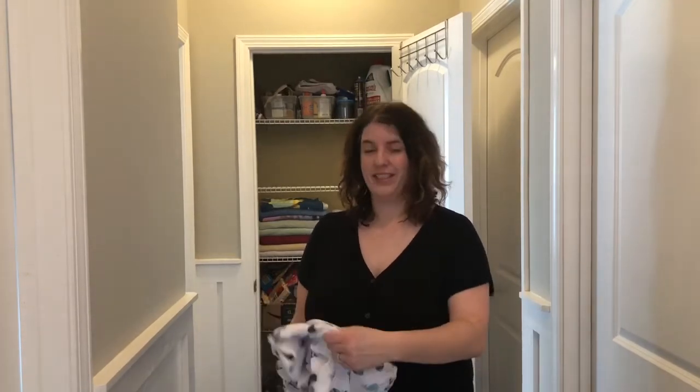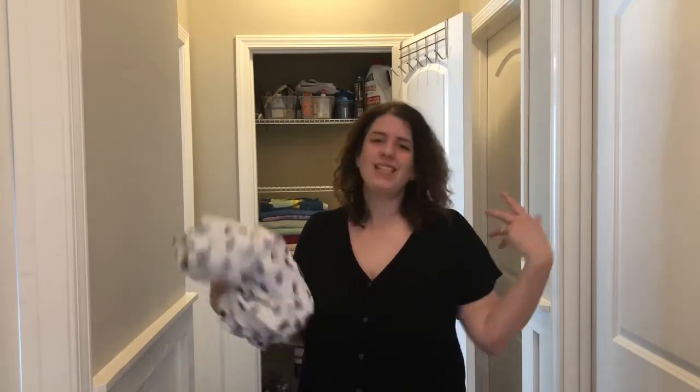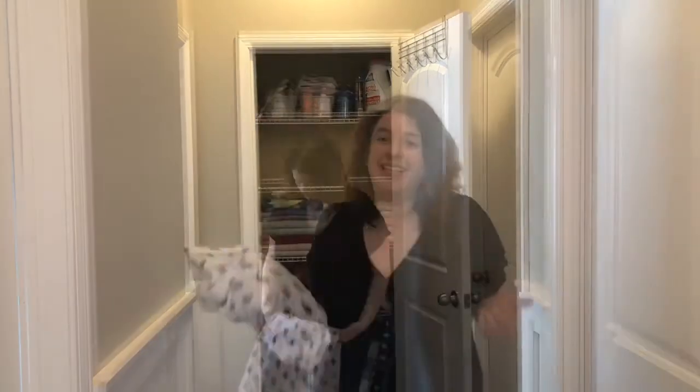I am thrilled. And if you can get this completely neat and tidy, please teach me how. But I just pick my battles, and this is what I choose not to pick.